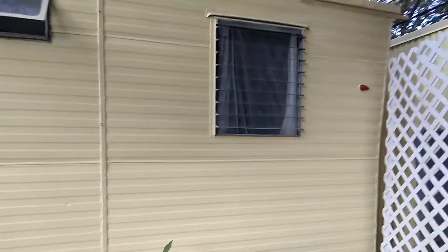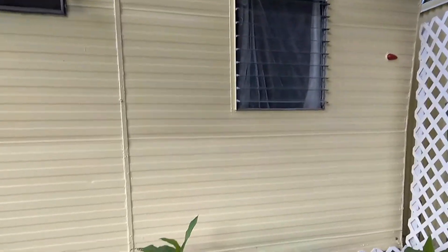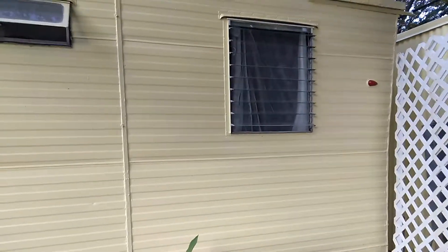And then my bedroom window — I love these vent-style windows where the whole thing just opens up, you get a good breeze, and you can leave these open during the rain if you shut the vents down a little bit.